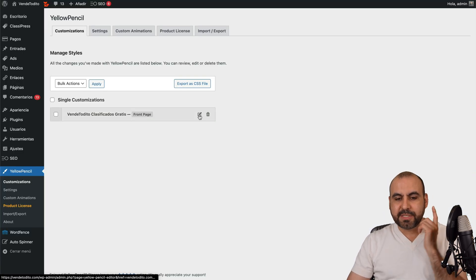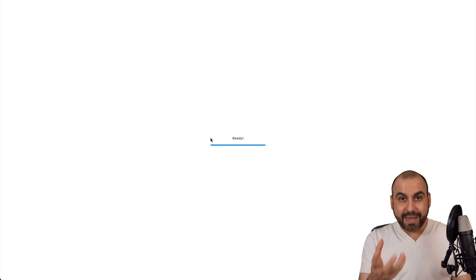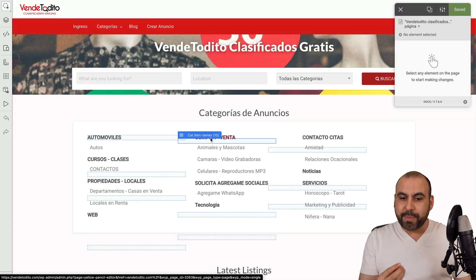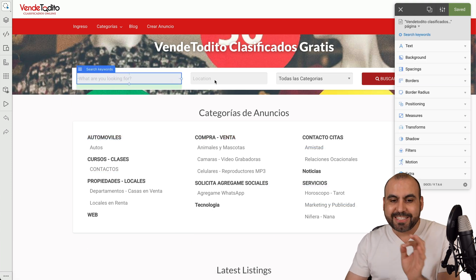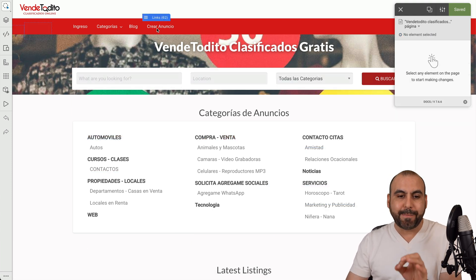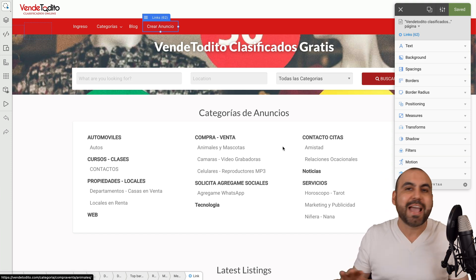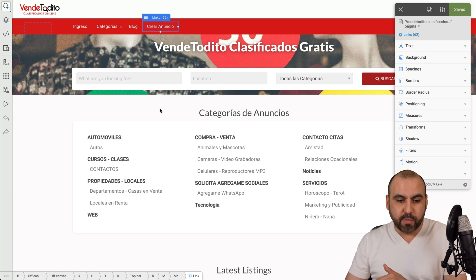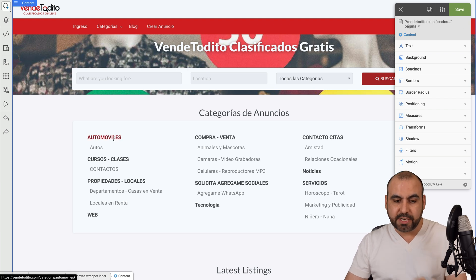Back to customization — let's jump into the editor. It's going to open up the main page editor with Yellow Pencil built into it. I'll be able to visually change things on the website by selecting elements and making changes. If I need to move something, remove it, or make this header bigger, that is all possible with this plugin and it's super easy to use.